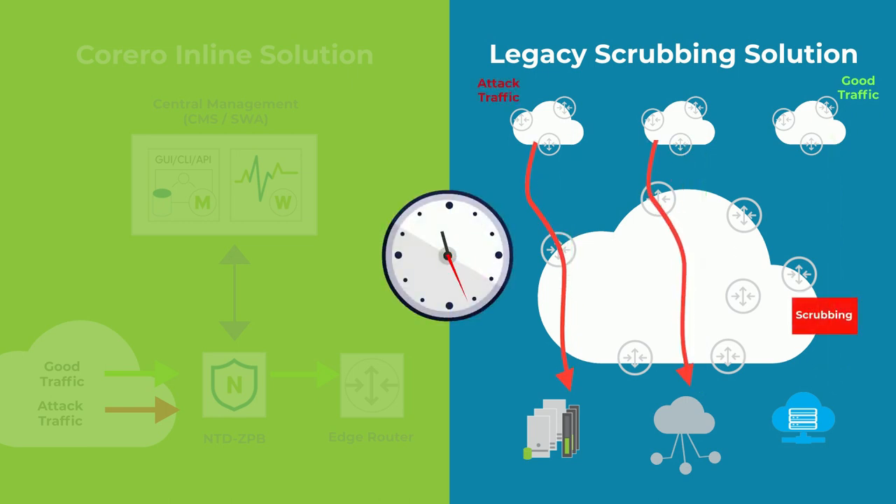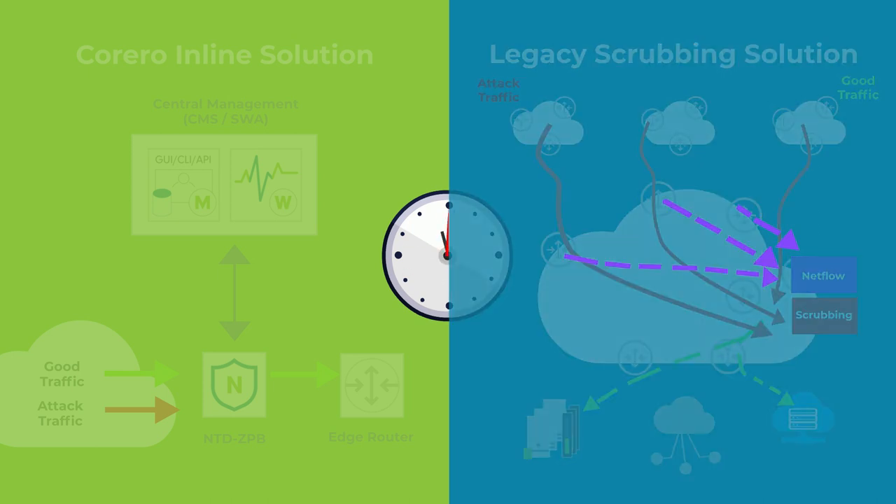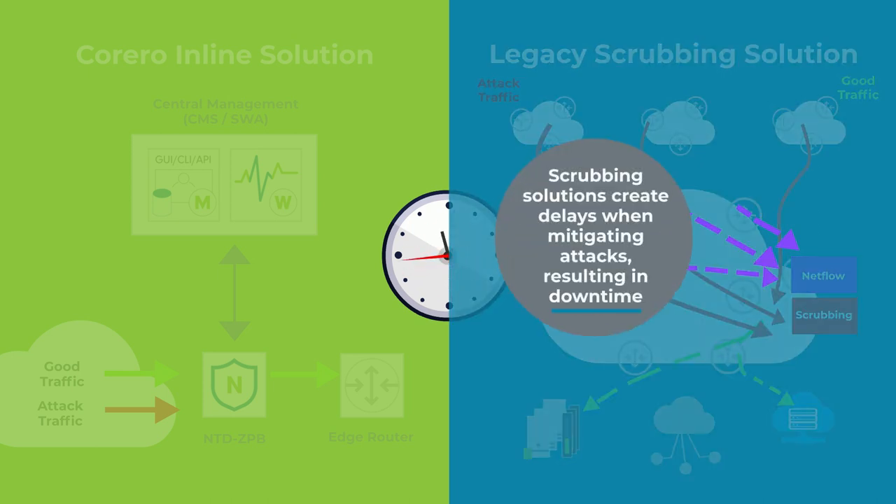For the scrubbing solution, when an attack hits, an edge router NetFlow engine assimilates the packet flows and outputs a NetFlow record, which is sent to a separate detector that looks for evidence of a DDoS attack. It then triggers a traffic redirect to divert the offending traffic to a scrubbing center, which inspects the traffic and may block the attack automatically — or it might not even be detected, requiring manual intervention — all before the attack starts to be blocked. Legacy scrubbing solutions create various delays when mitigating an attack, often resulting in downtime.